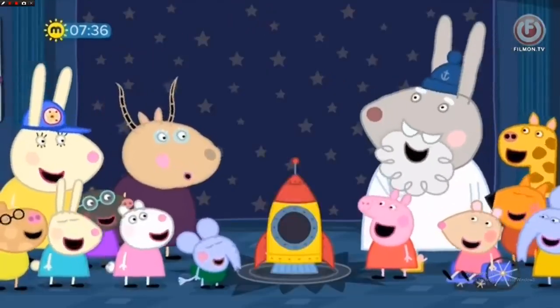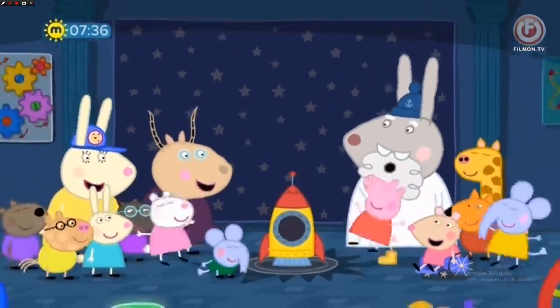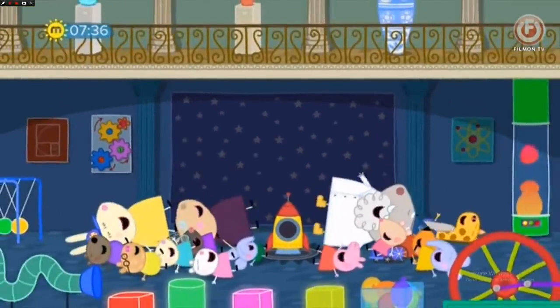Peppa loves the science museum. Everyone loves the science museum!